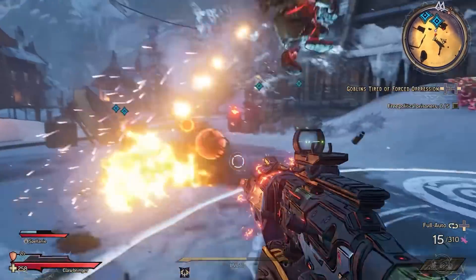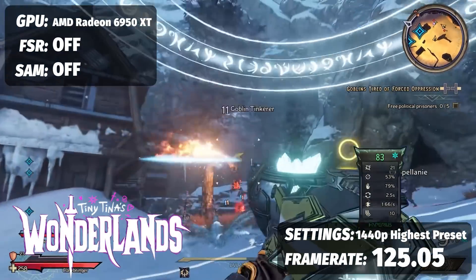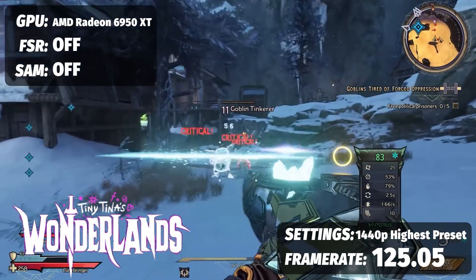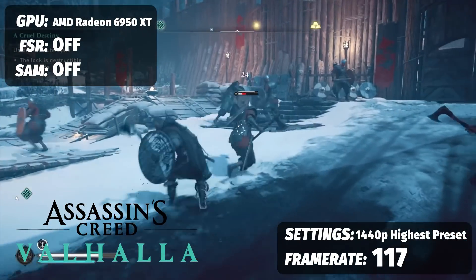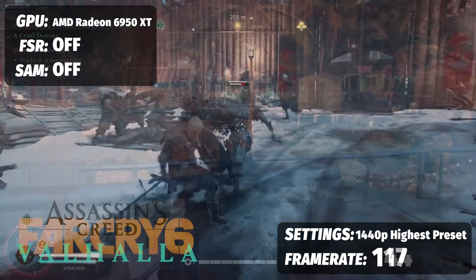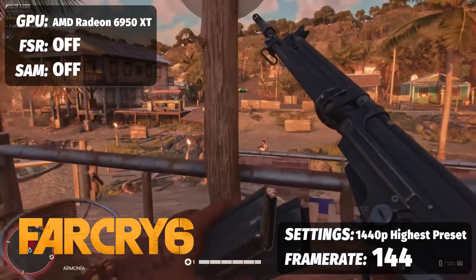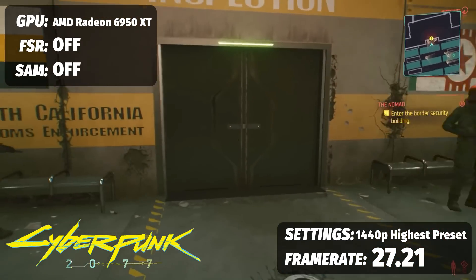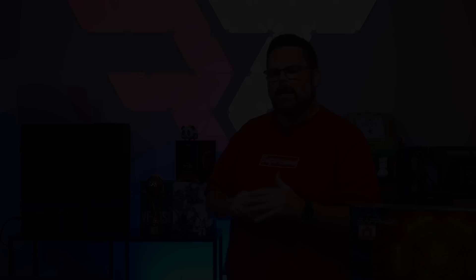You can see just how much performance we've got at 1440p with a Radeon 6950 XT. Starting with Tiny Tina's Adventure at the highest graphical settings, we're looking at 125.05 frames per second. Assassin's Creed Valhalla at ultra high preset is seeing 117 frames per second. Far Cry 6 with ultra presets gives you 144 frames per second. And Cyberpunk 2077 with ray tracing on ultra presets is showing an average of 27.21 frames per second.